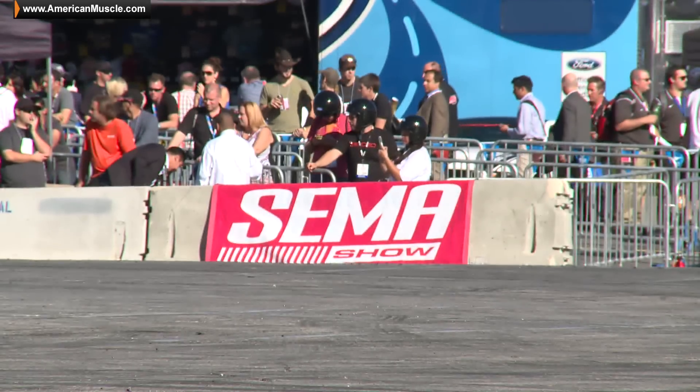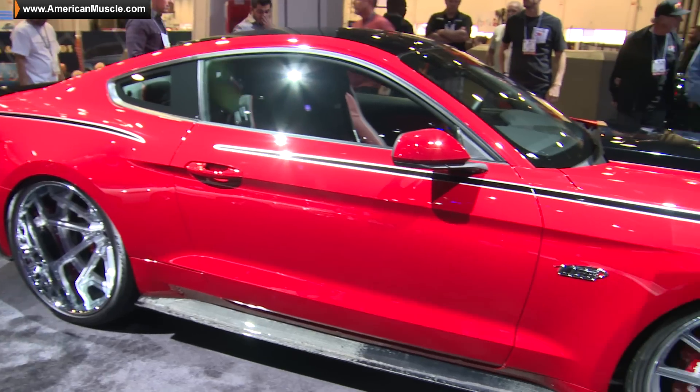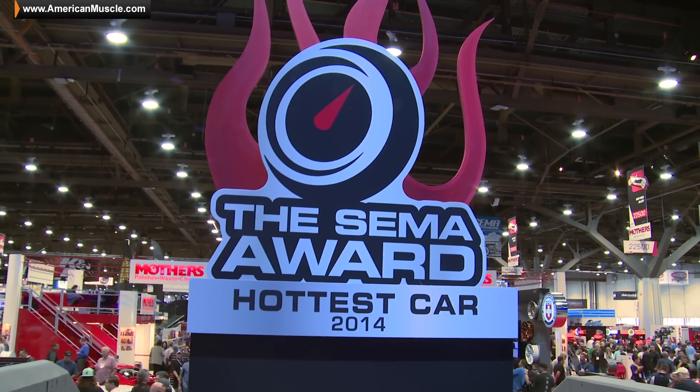What's up guys, Justin with AmericanMuscle.com coming to you from the 2014 SEMA show here in Las Vegas, the hottest aftermarket show in the entire world. As you can see, I'm surrounded by 2015 Mustangs. That's because they're the hottest car at the show this year for the third year running. It's great to hear as a Mustang fan.